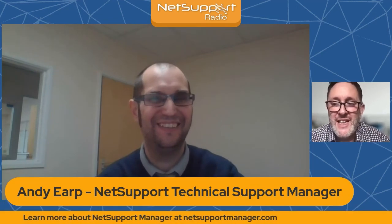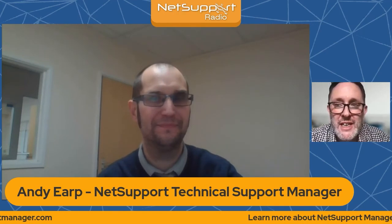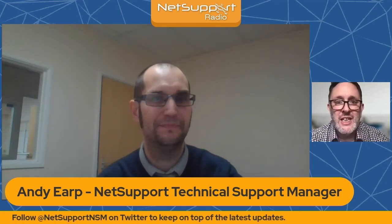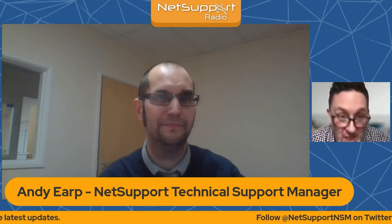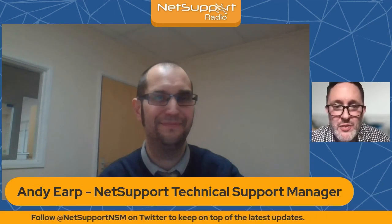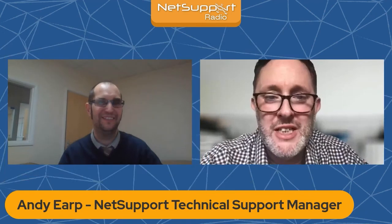Brilliant stuff — those are fantastic pieces of advice Andy, and I've learned plenty myself. For those interested in learning more about Net Support Manager, you can visit netsupportmanager.com, and Net Support Manager also has a social media account on Twitter — follow Net Support NSM for the latest updates, hints, tips, and things like this recording. Thanks so much for taking the time to join me for this conversation Andy. Thank you to you for listening — we look forward to you joining us for future episodes of Net Support Radio.